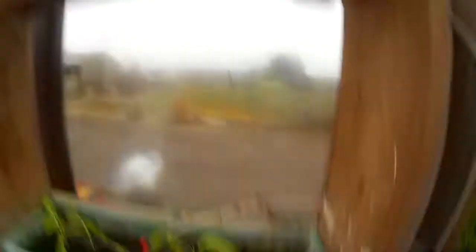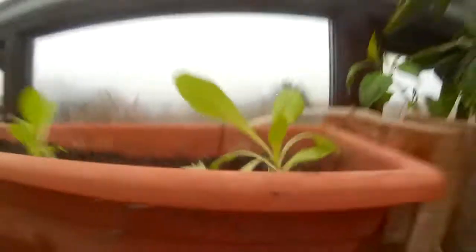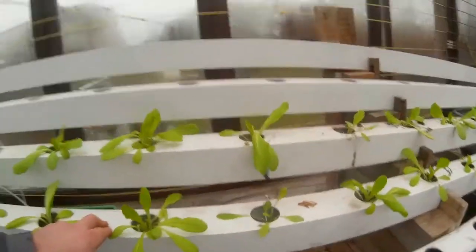As you can see, they are growing but very slowly, and that's because the light intensity here in England at this time of year is very low. Now for the NFT, this is the first year that the NFT has actually done quite well for me.